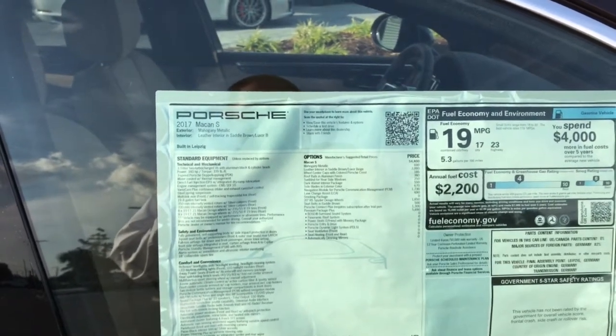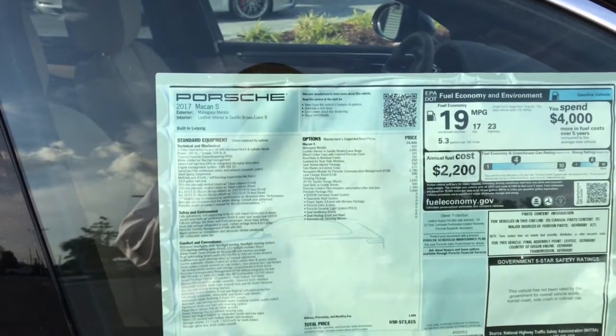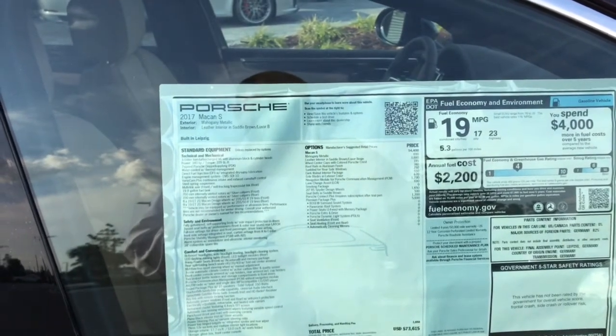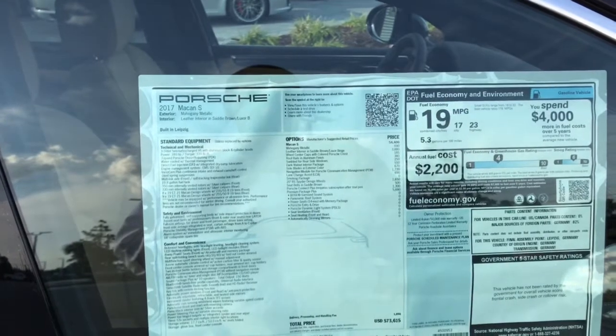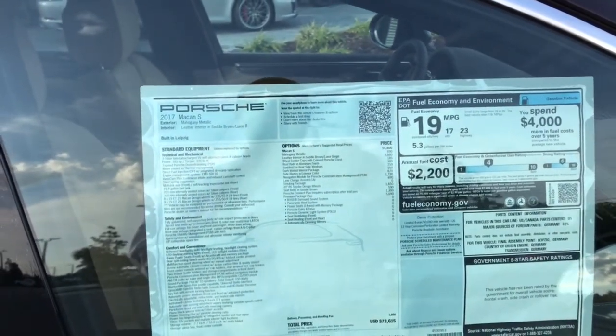It has navigation with a Porsche management control system, lane change assist, and the beautiful 20-inch spider wheels, and the Porsche Connect, which gives you Apple CarPlay. So it mirrors your phone onto the display of the touchscreen — that's actually the navigation and radio — so it's all touchscreen.